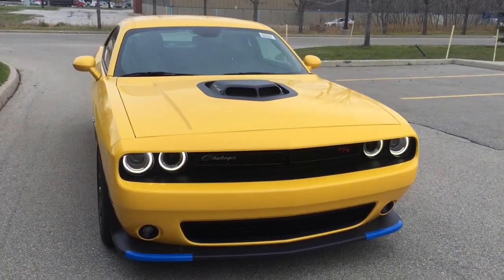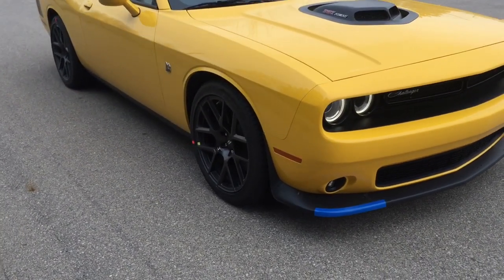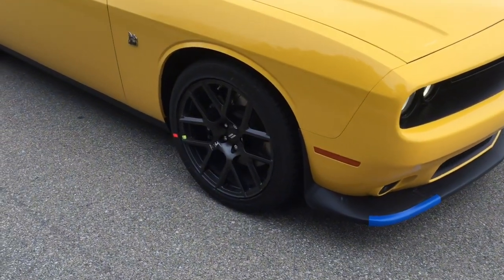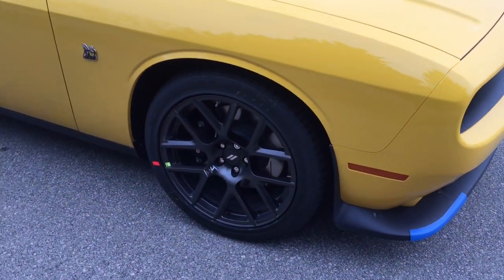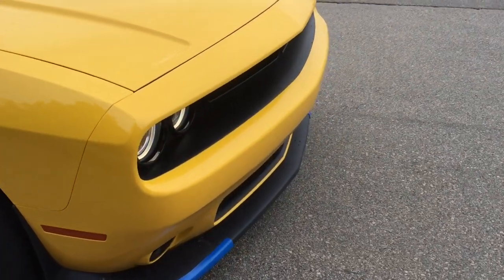This beautiful Yellow Jacket paint job right here, and black aluminum forged wheels. That means they're not only alloy — they're solid aluminum. Super light, super durable. Let's walk around the front and have a look at the features.